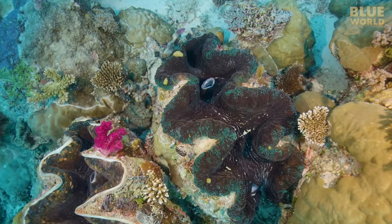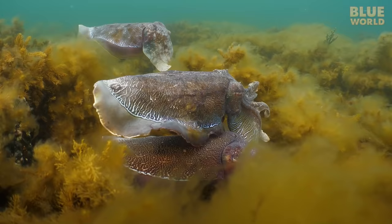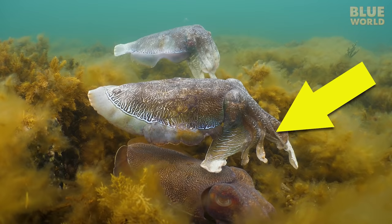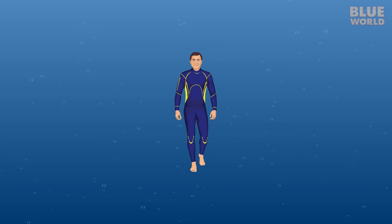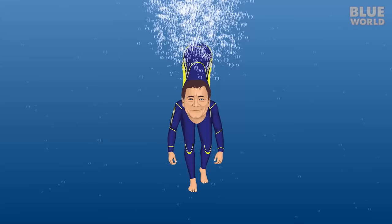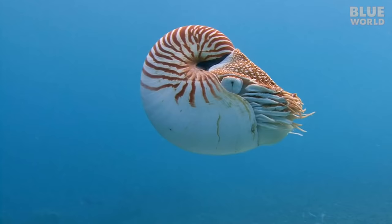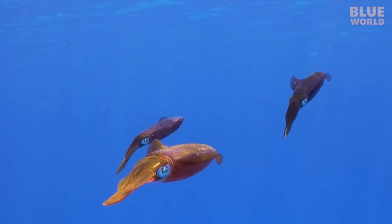If you think clams don't look much like their cousins the snails, this one's going to blow your mind. Cephalopods are also mollusks. The class Cephalopoda means 'headfoot' because the head is connected to the feet—technically called arms. The body is out in front. Squid, octopods, cuttlefish, and nautiluses are all cephalopods.